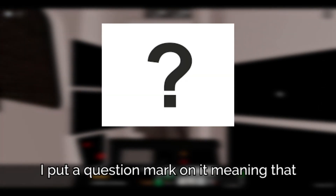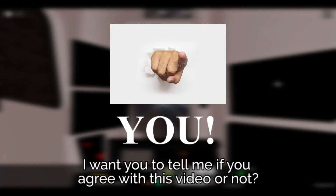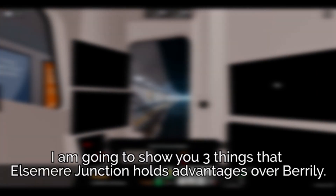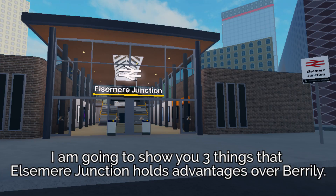Do you see it? I put a question mark on it, meaning that I want you to tell me if you agree with this video or not. In this video, I am going to show you three things that Elsmere Junction holds advantages over Beryli.